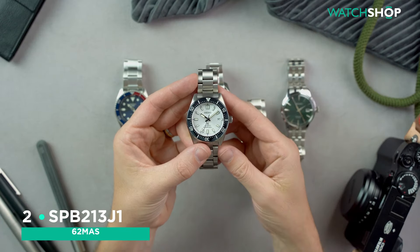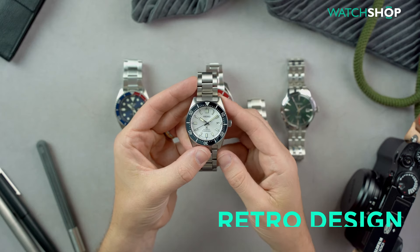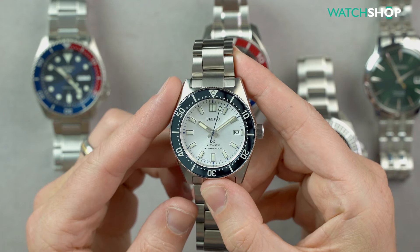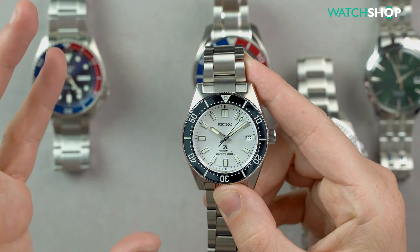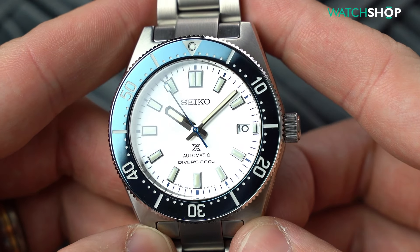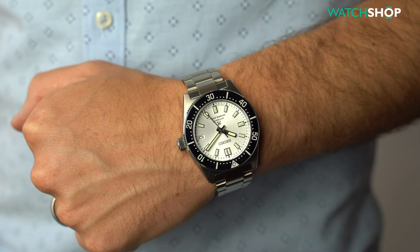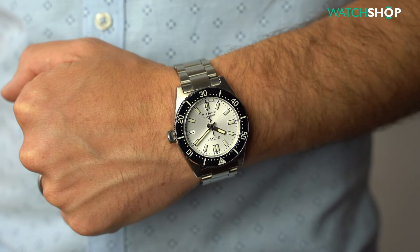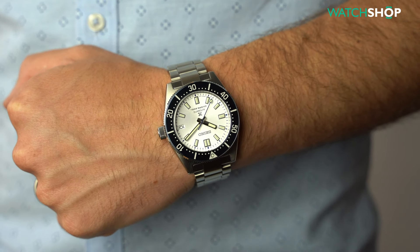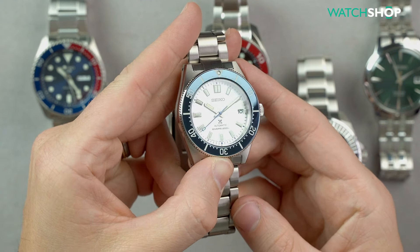At number two it's my most expensive pick, but it's also the most luxurious. Delivering delicious retro design due to it being a reissue of the 62MAS from 1965, the SPB213J1 contains the same movement as the Sumo but the watch as a whole is upgraded in many aspects. It has a highly scratch-resistant sapphire crystal rather than Seiko's preferred hardlex, which can be found in the other four watches here. It also boasts a super hard coating applied to the stainless steel, ensuring the entire watch is more scratch-resistant, hard-wearing, and will look like new for longer. And just look at that glossy blue bezel insert — ice cool.